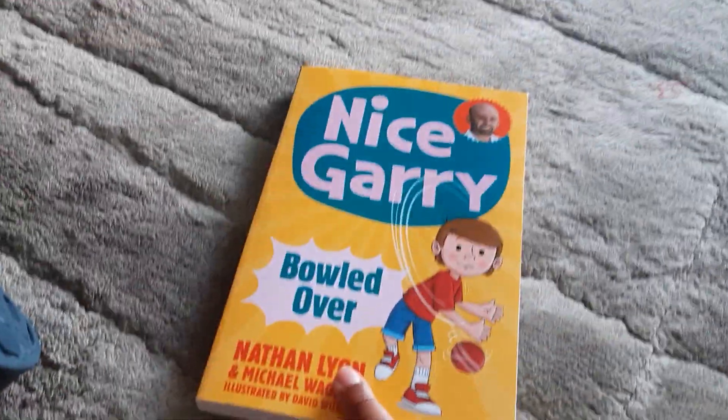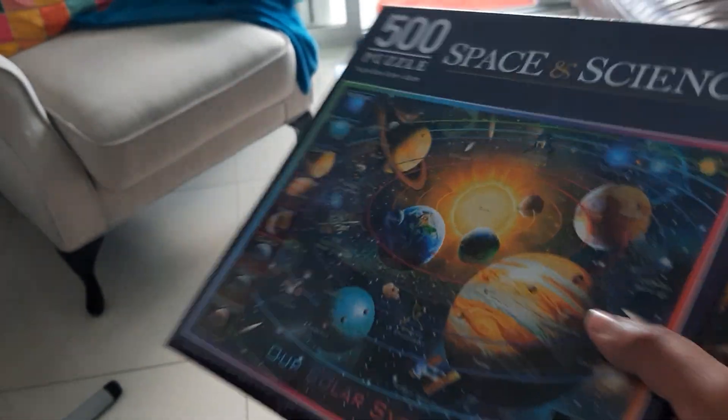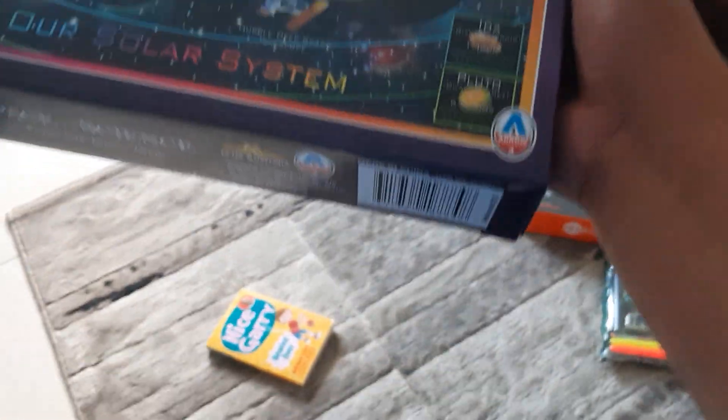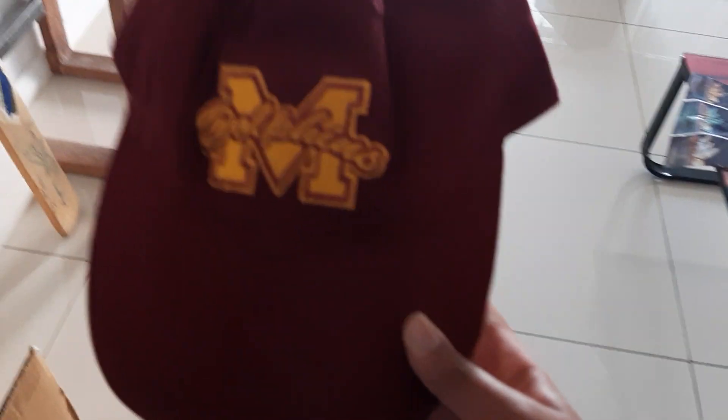Next I got a book called 'Scary Bowled Over' — I really like this kind of book, especially about sport and cricket. Cricket is my favorite sport and I want to be a cricketer when I grow up, so I'm definitely going to read this. I also got a 500-piece space puzzle about our solar system — hopefully I can put it together.